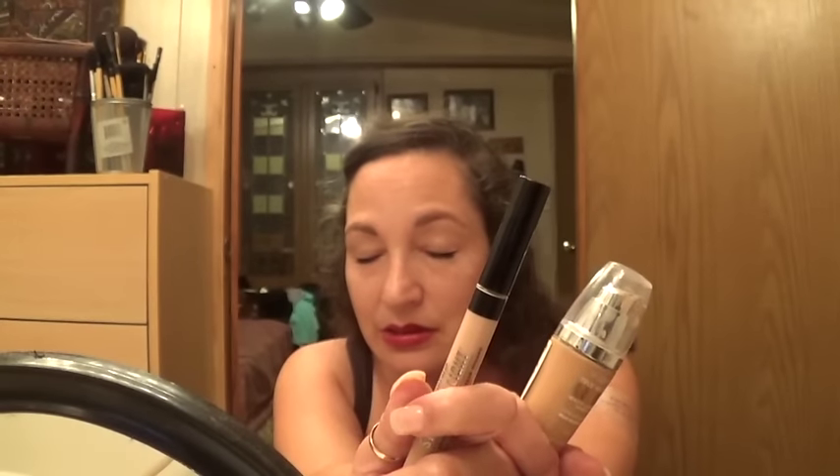Foundation is not meant to completely cover your skin. You'll notice there aren't a whole lot of full coverage foundations — they're mostly light to medium coverage. Foundation is meant for your own skin to show through, the natural luminosity of your skin, to even out your skin tone and give you a level complexion.